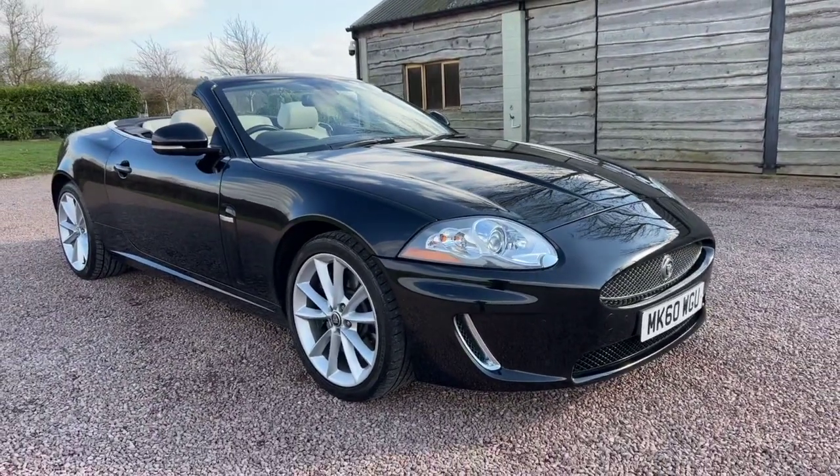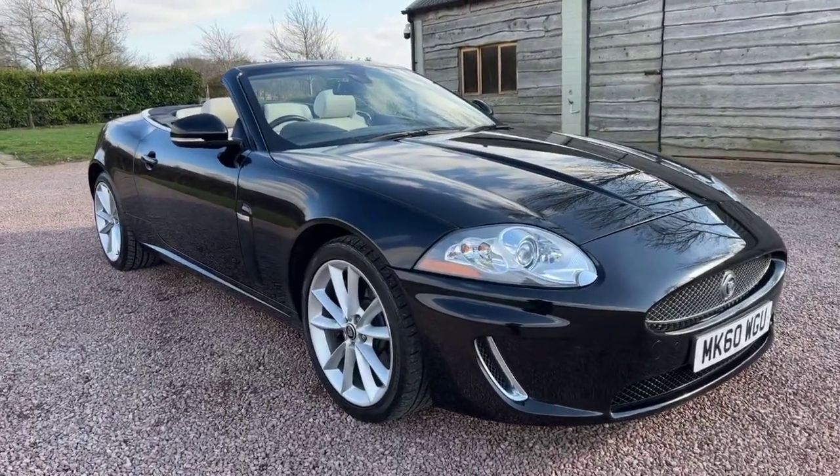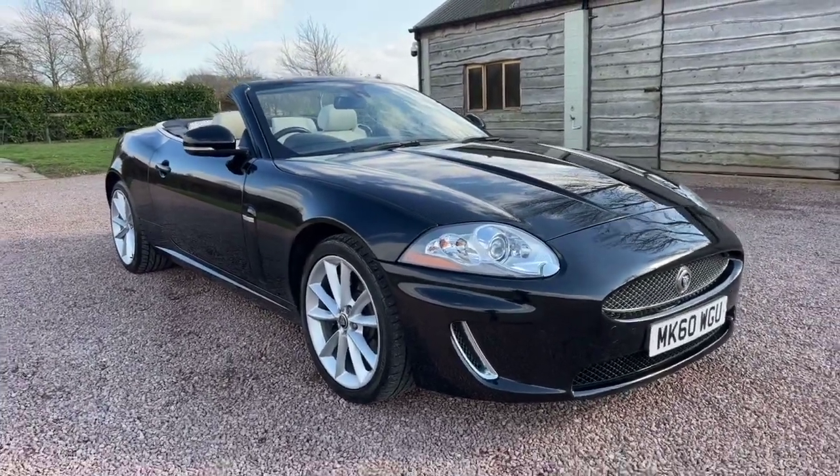Good afternoon and welcome to another video from Barclay Motor Company of Hopwood, for this beautiful Jaguar XK 5 litre V8 petrol automatic convertible.